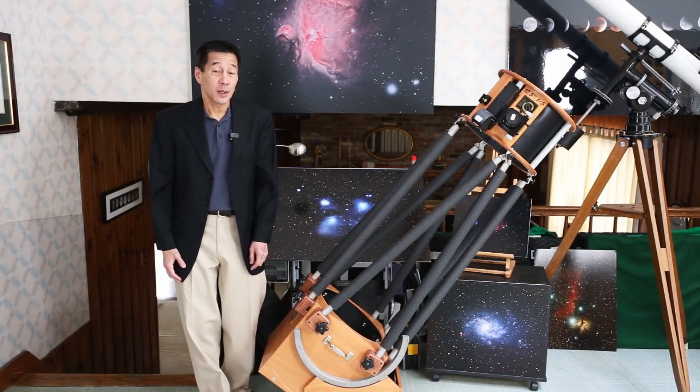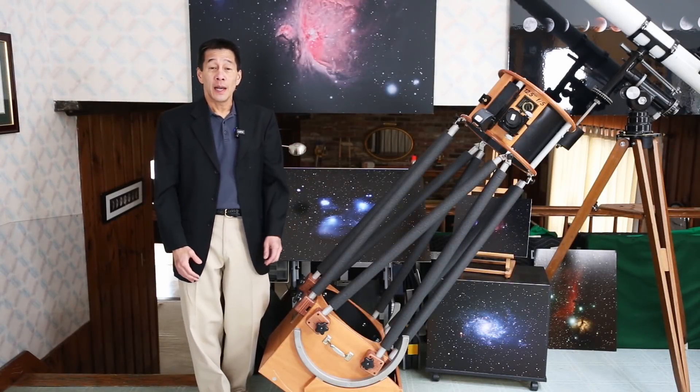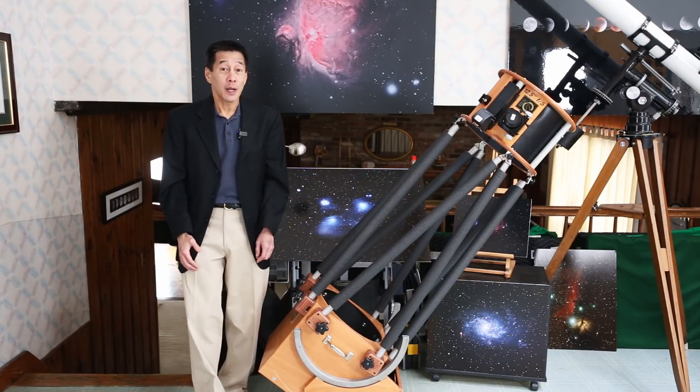Hello and welcome back to the channel. Today we're going to be taking a look at an Obsession 12.5 inch F5 Newtonian.